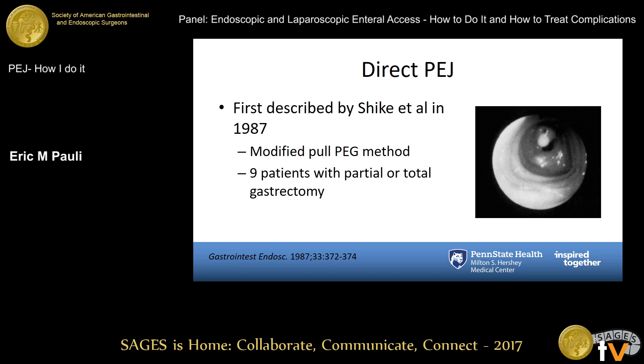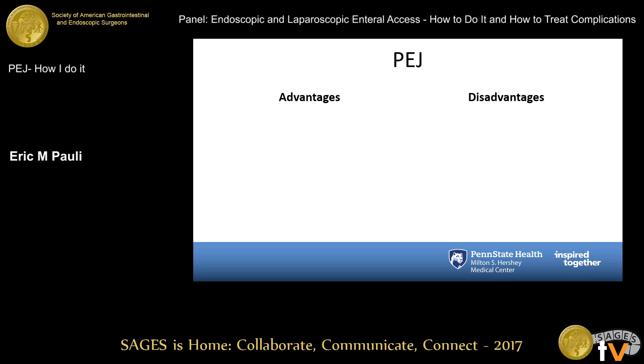This was first described by Shike in 1987, essentially a modified pull technique utilizing the same standard steps and standard kits. They described nine patients who had had partial or total gastrectomies in whom there was no body of the stomach easily accessible below the costal margin. The advantages of a PEJ are that they're technically the same steps as a PEG — if you understand the steps of doing a PEG, you understand the majority of the steps for a PEJ.